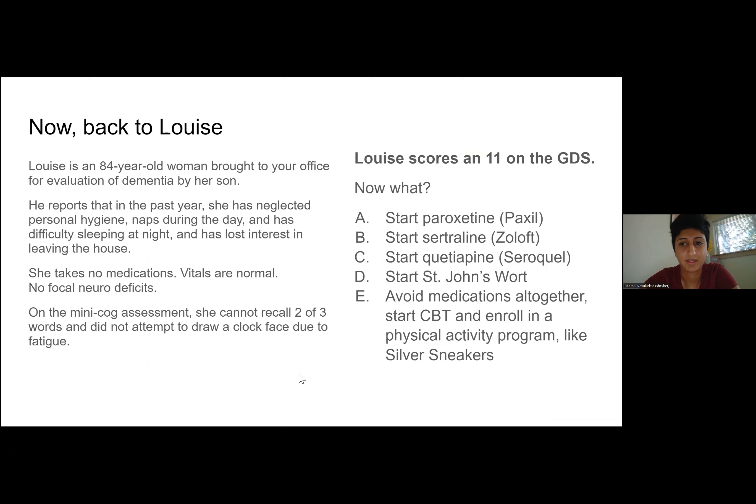Let's go back to Louise. You administered the geriatric depression scale and she scored an 11, which is greater than 10 and strongly suggests clinically apparent depression. Now, what would you like to do?